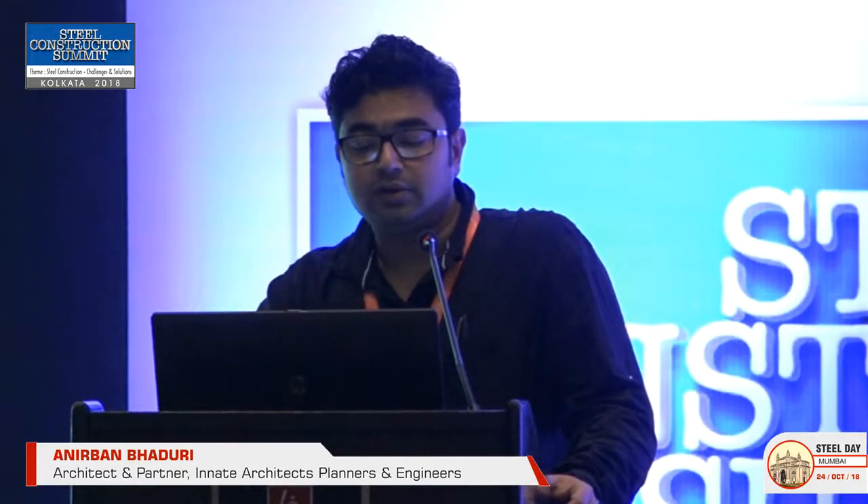Our journey in steel is basically trying to use steel wherever possible in our architectural life. As architects we are involved with millions and millions of square feet of real estate where we build houses, retail, malls, hotels, convention centers, but we get very little opportunity where we actually get to use steel in a lot of spheres. In my 10-11 years of professional career, I've tried to use steel wherever the opportunity was, keeping our minds open from the inception and exploring the properties of the material to address various challenges.